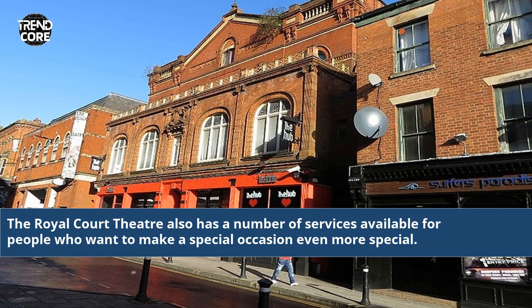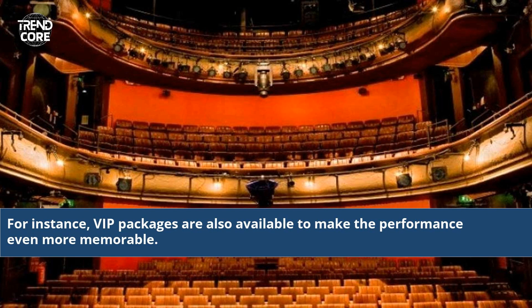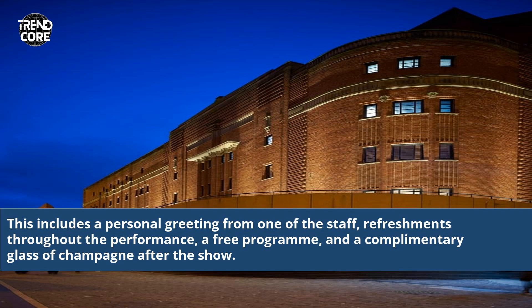The Royal Court Theatre also has a number of services available for people who want to make a special occasion even more special. For instance, VIP packages are also available to make the performance even more memorable. This includes a personal greeting from one of the staff, refreshments throughout the performance, a free program, and a complimentary glass of champagne after the show.